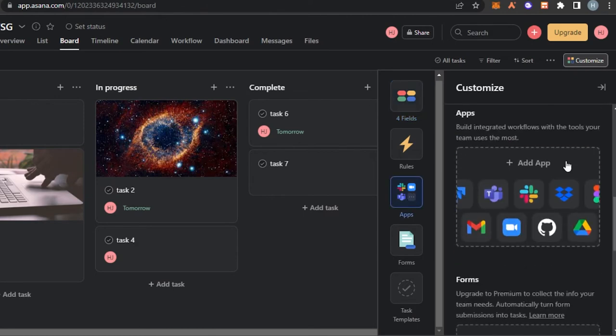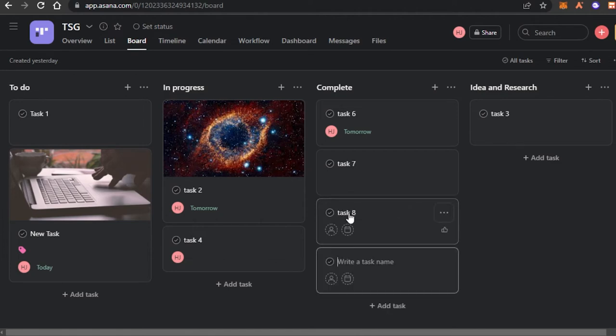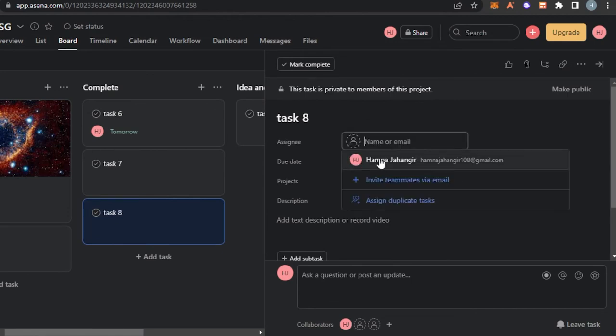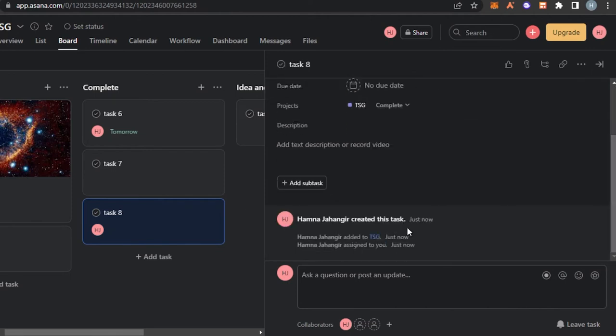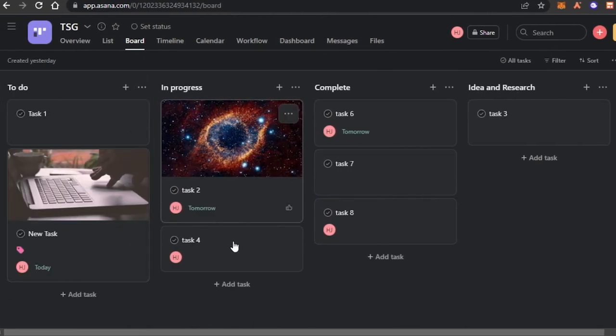In the apps option we can integrate any app with Asana — Gmail, Microsoft Teams, Slack, other project management softwares, Drive, and more. We also have forms and task templates. To create a new task simply click on the task icon, type in the task name, press enter, and open up the card. With the card we get the assignee option, due date, project name, description, subtasks, and comments.